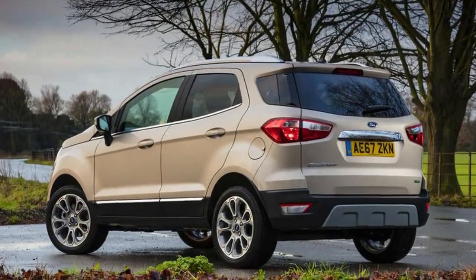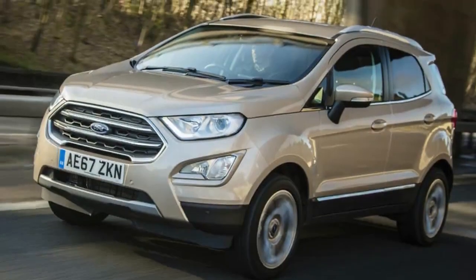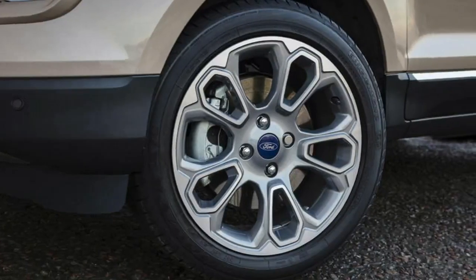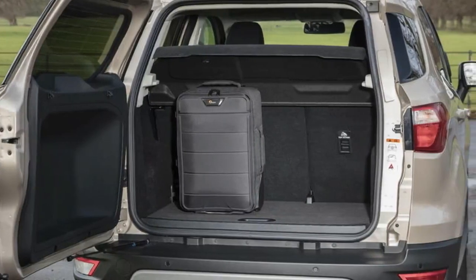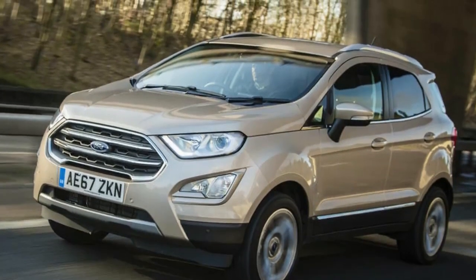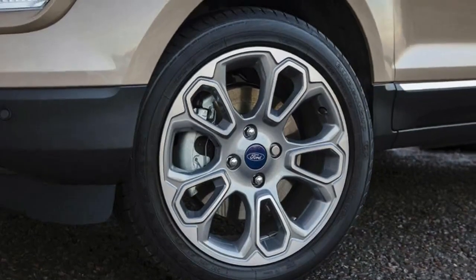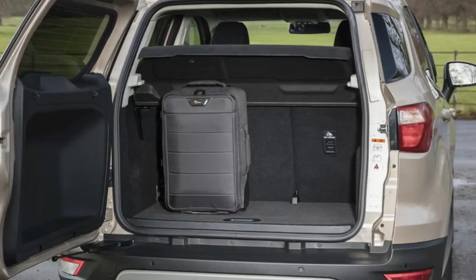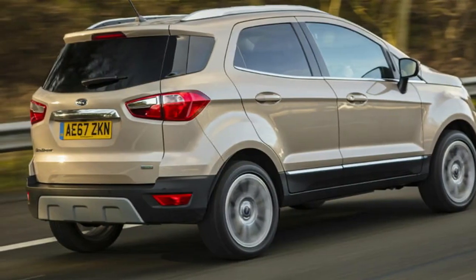The Ecosport isn't without its merits, though. The steering, for instance, is consistent and well-weighted, while the pedals are sensibly spaced and easy to operate. Adult passengers won't feel uncomfortable when sitting in the back either, with decent head and legroom. Ford's EcoBoost engines are also impressive — we sampled both 123bhp and 138bhp variants, and neither feel like they aren't up to the task of getting the Ecosport up to speed. And the 6-speed manual gearbox, while a bit long in the throw, feels direct and purposeful in its action.